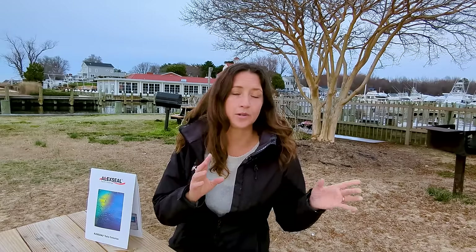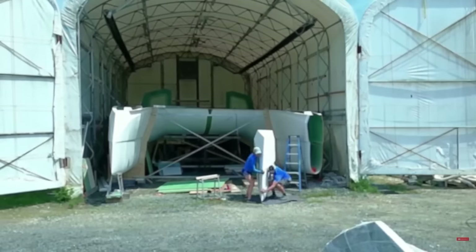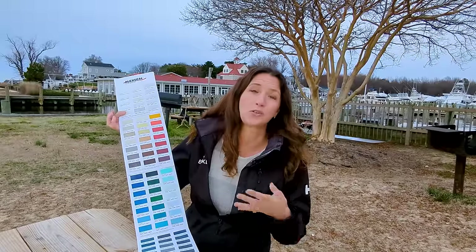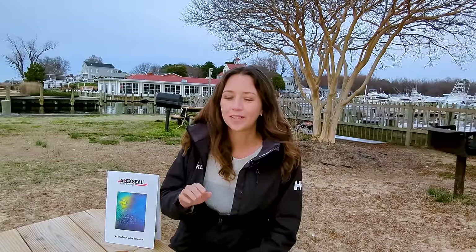One of the things we love about Alex Seal is they have distribution locations all around the world. So if we're in the Caribbean, we can go to St. Martin and give them a color code for touch-ups and get the exact same color we're using here in Annapolis. It's probably not going to go on for a year — we still have to get the boat out of the tent, put on the nose cones, do the sterns, and there's definitely not enough room to paint in the tent. But we get to go through this list of colors and choose what we want our exterior to be.